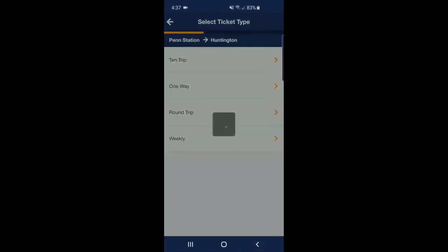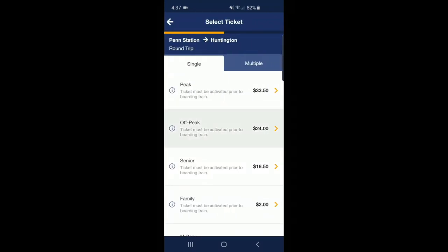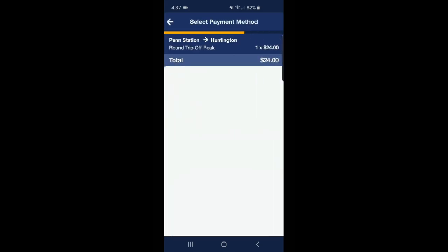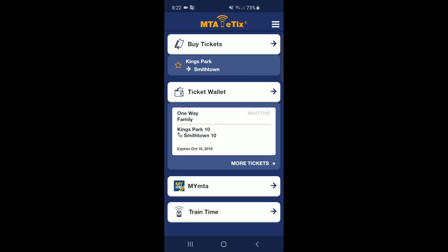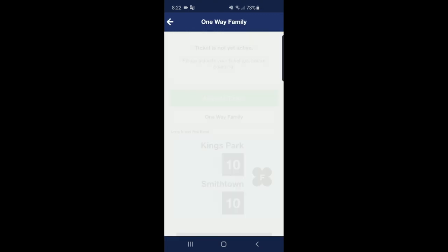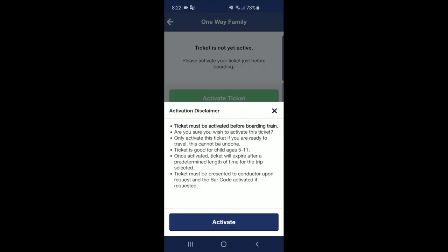You can choose from peak or off-peak. In this case, I'm choosing a round-trip ticket and I will go off-peak. Accept and continue, then move on to the payment screen. Your purchased ticket will appear in the ticket wallet. Click 'Ticket Wallet', then click 'Activate Ticket' before you get on the train. If you don't do this, your ticket will not be valid, so make sure you activate it before you board.